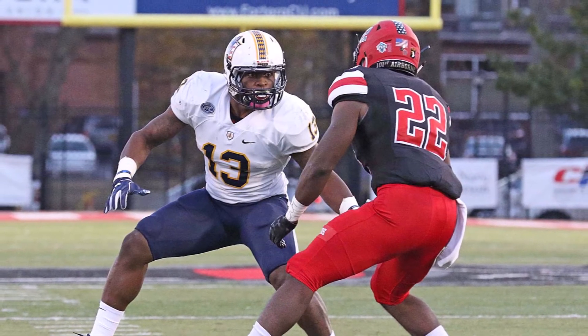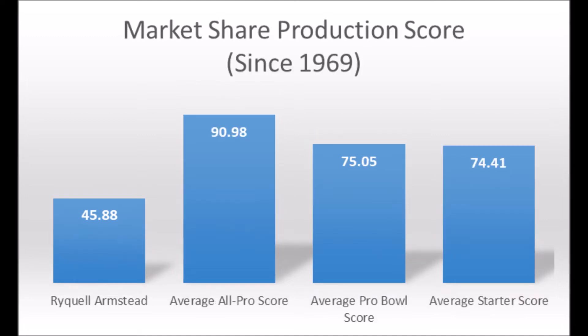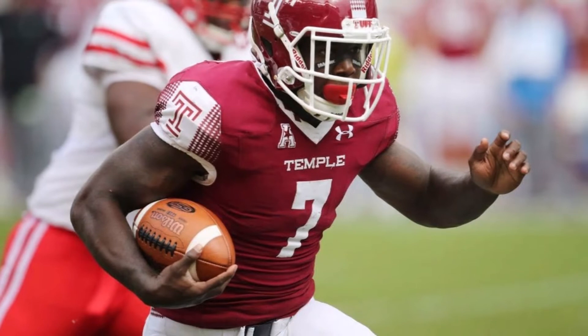Next is Rykel Armstead, running back out of Temple. His production data shows 45.88 in terms of market share production — doesn't hit the all-pro, five-time probable, or three-time probable thresholds, and nowhere near the all-pro, probable, or starter averages. However, his athleticism is likely why he was drafted: 29.44 explosiveness, 90.97 speed, and 80.53 flexibility. Good speed and flexibility traits, though explosiveness is a bit low. He has a chance to become a starter but will need the right opportunities.